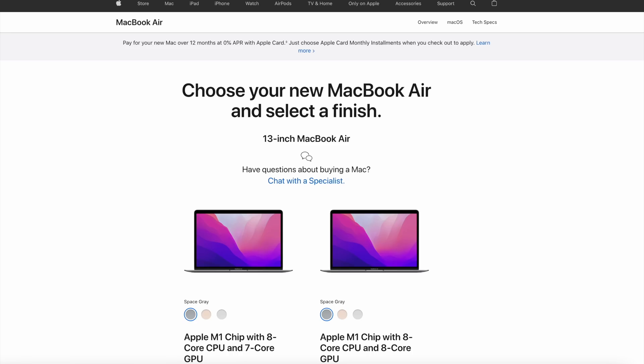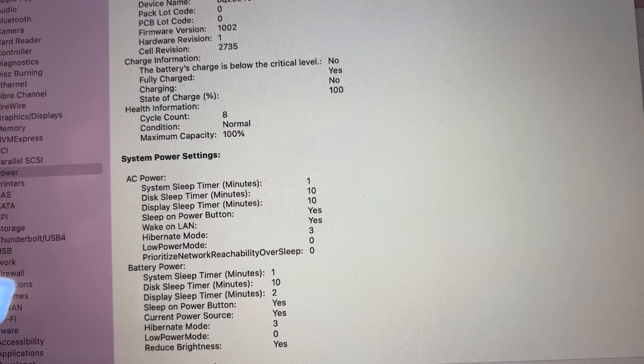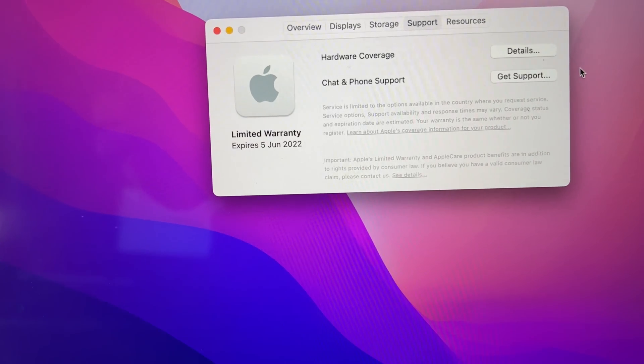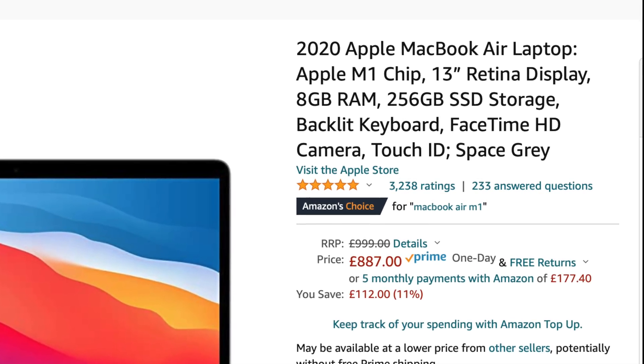Now let's talk price. The MacBook Air starts at $1,000 new, but you can find it for far less. I made a video showing how to get one second-hand for about 40% off. I got this one with only 8 battery cycles and three months of warranty remaining for £580 — about 42% off retail. On Amazon right now you can get 11% off, and if you shop around you could potentially get up to 20% off new.